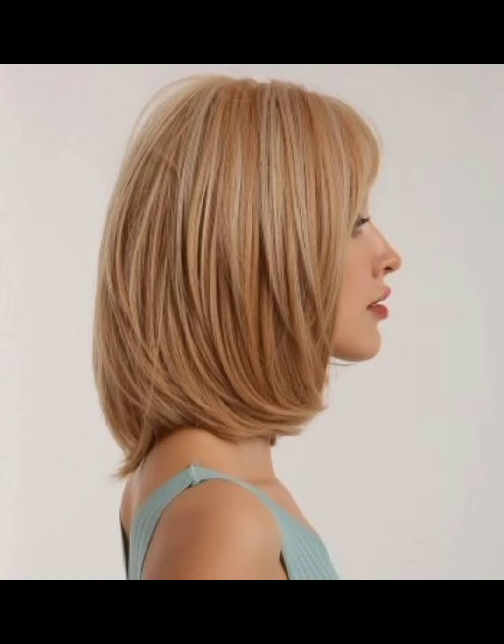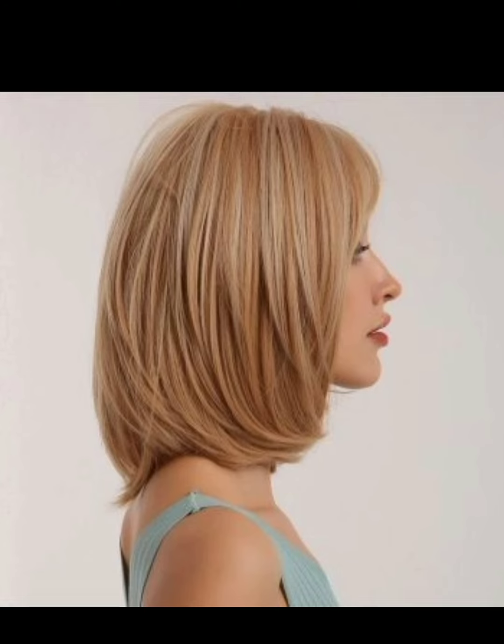Foxhawk pixie cut: inspired by the punk rock mohawk, the foxhawk pixie cut involves styling the hair in a central strip or spike down the middle while keeping the sides short.